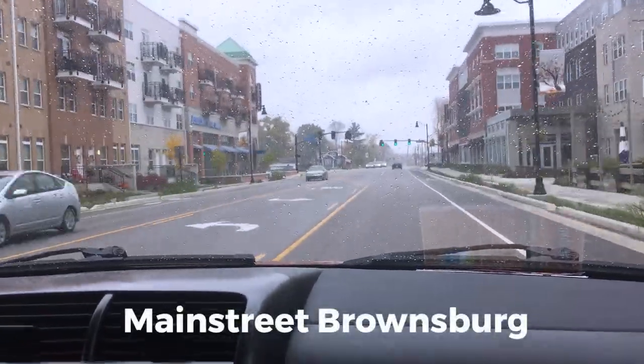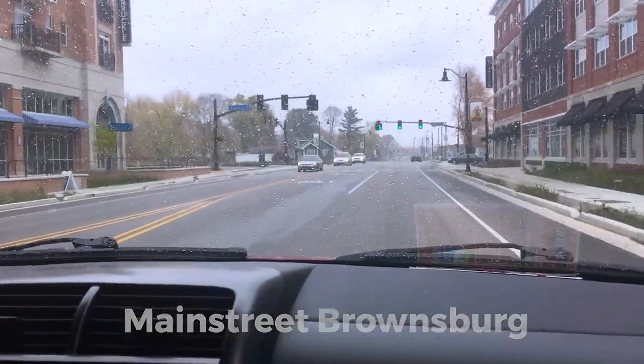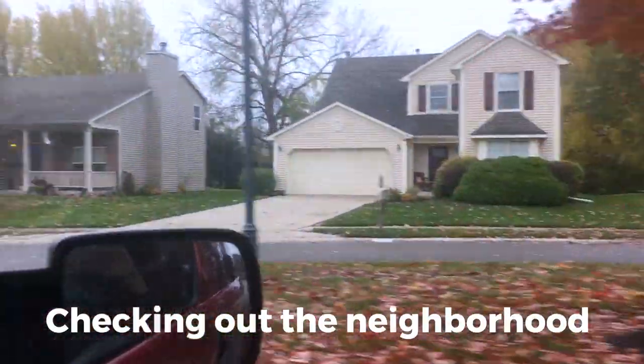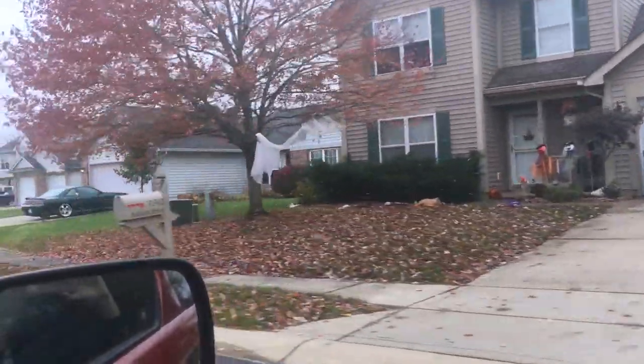Main Street Brownsburg is so cute! This house says online that the HVAC system was redone in 2011 and the roof is 11 years old. That's nice — that's one thing we don't know about the house we just looked at. That one was built in 1998, this one was built in 1996. It's a similar age, but the roof and HVAC are already replaced — so that's a huge savings.